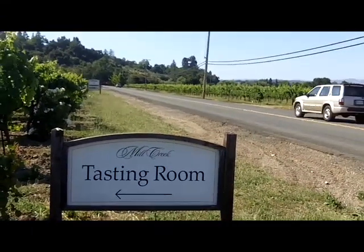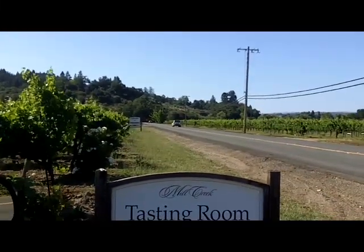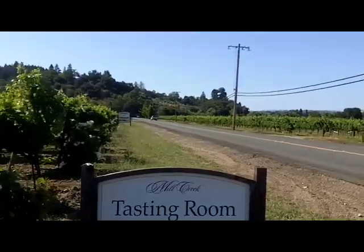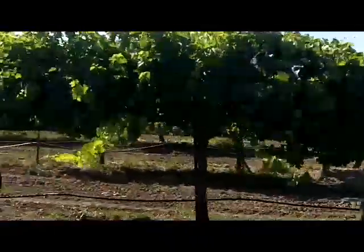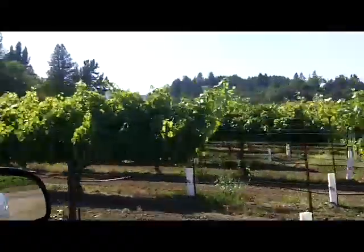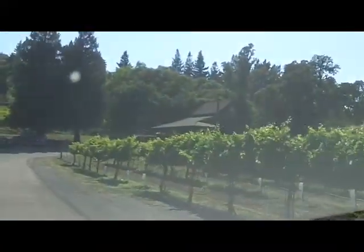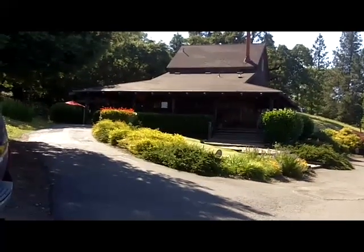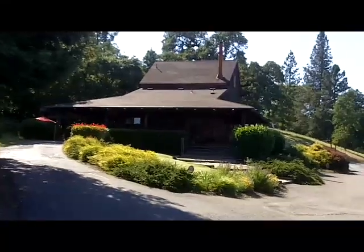This is the Mill Creek Tasting Room. You can see their larger sign over there. They're on the Russian River Valley in the Dry Creek region, surrounded by their vineyards. And that cute little building over there is a very nice building with a little mill wheel.